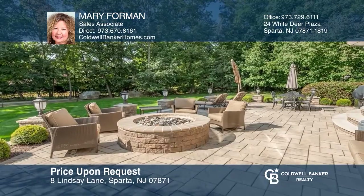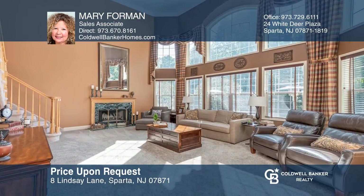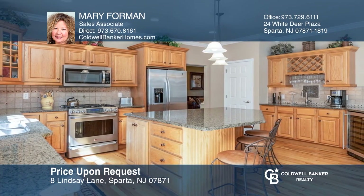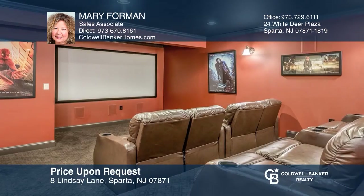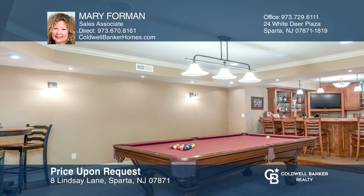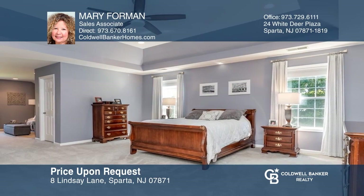This beautiful custom colonial showcases a professionally manicured property. The paver patio leads to the backyard and two-story open family room with fireplace. You'll love the fully equipped kitchen with a center island and wet bar. Recently refinished wood floors and first floor office. The lower level will take your breath away, including a theater room, full kitchen, bath, bar area and exercise room — could be a guest suite. The master bedroom includes a sitting area. Contact Mary Foreman to see how to make it yours.